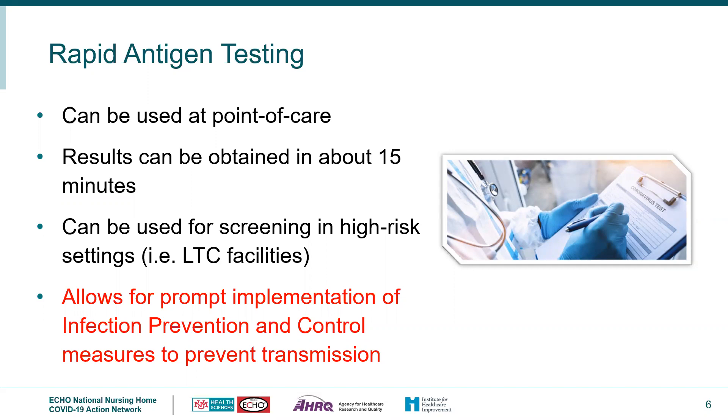Facilities have received rapid antigen devices for point-of-care rapid antigen testing. Generally, these are less sensitive than viral testing that detects nucleic acid using RT-PCR testing. Rapid antigen testing performs best when individuals are tested in the early stages of COVID-19 infection, when the viral load is generally at its highest.